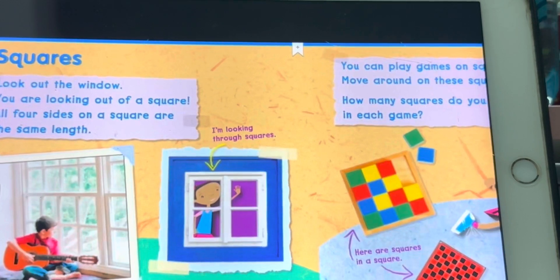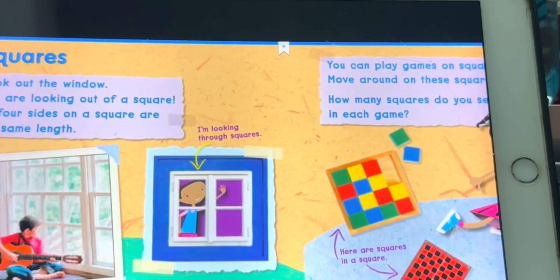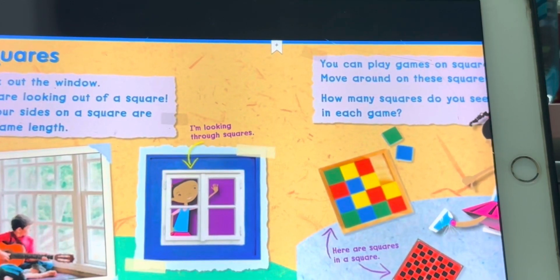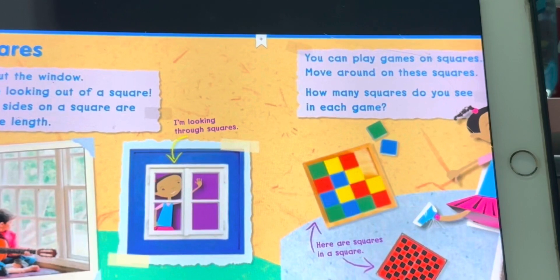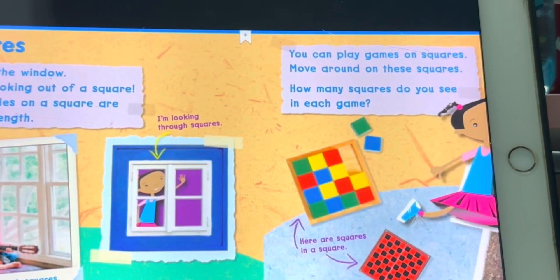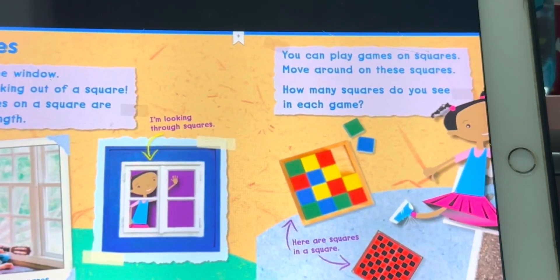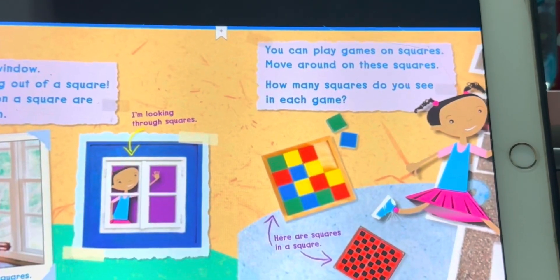Look out the window. You are looking out of a square. There are four sides on a square of the same length. You can play games on squares.